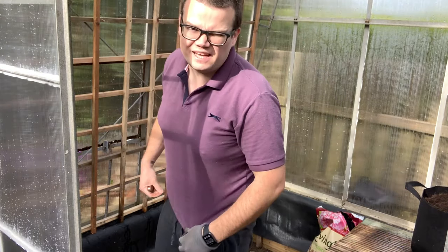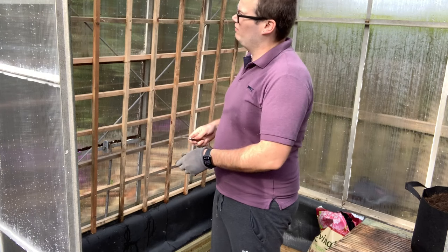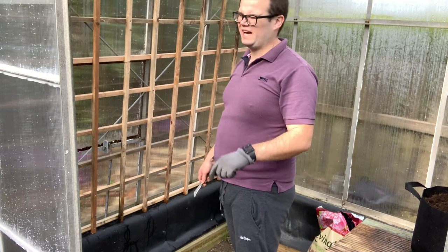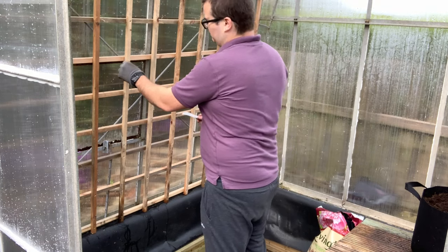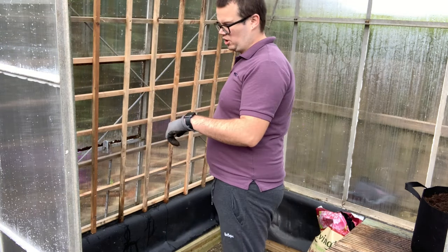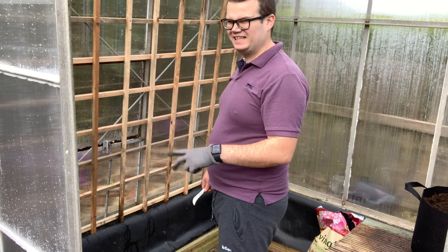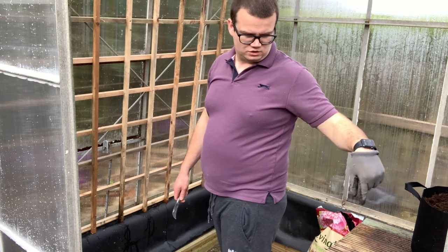Everything's gone into the compost. Now just getting this trellis off - I only attached it with string, which really should be garden wire as it's less likely to erode and break over time, but it was a quick fix. I'm going to take it off and probably attach it with string again when I put it back on. I'm probably not going to put it back on today - I'm going to give it a lick of paint and then put it back tomorrow when it's dry.